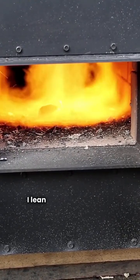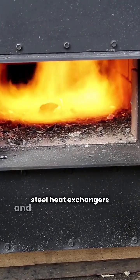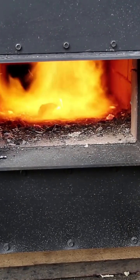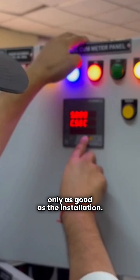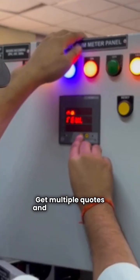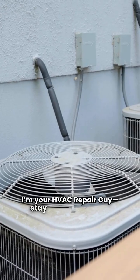So, what's the verdict? I lean towards American Standard for their stainless steel heat exchangers and made in USA pride. But remember, the best furnace is only as good as the installation. Get multiple quotes and focus on quality. I'm your HVAC repair guy — stay warm out there.